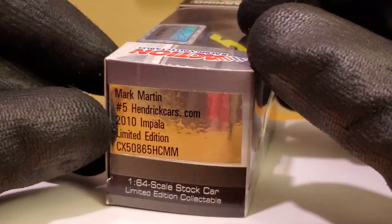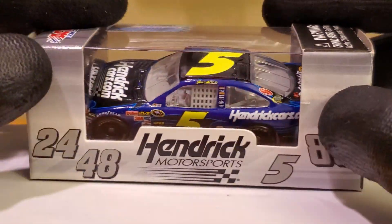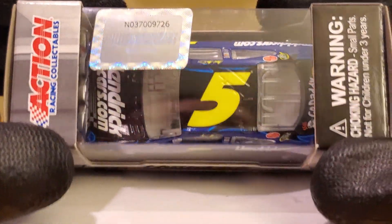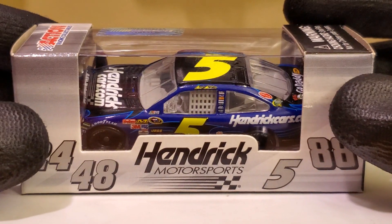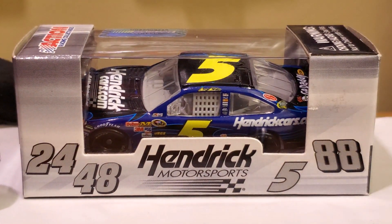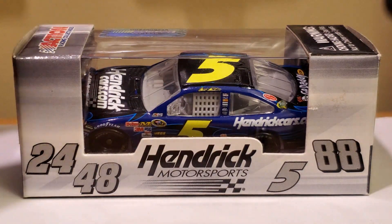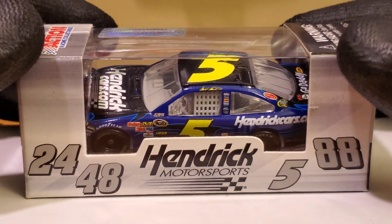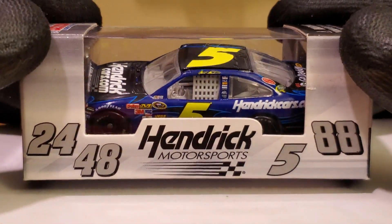The variety of Mark Martin diecasts that 07 had for 2010 was cool — they had the Go Daddy car, the Delphi, the Car Quest car, and I think also the Honoring Our Heroes car as well. I did not pick up the Go Daddy car or the Honoring Our Heroes car, but my good friend RaceDay2011 is doing a review on those two diecasts, so check it out.